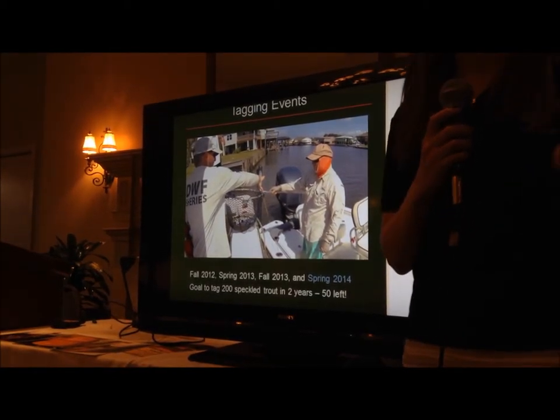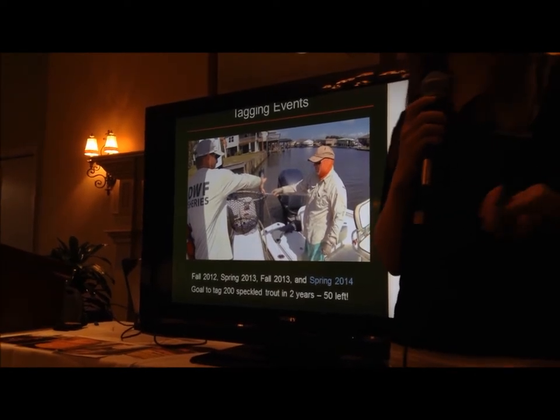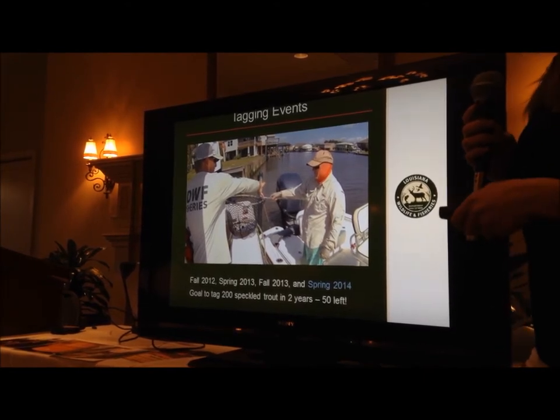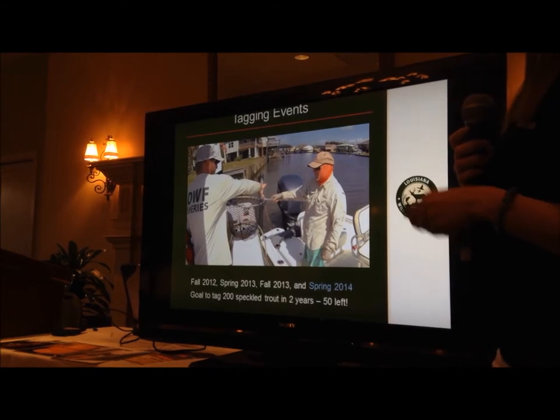For our tagging events, for the duration of the project there are going to be four tagging events. We've completed three tagging events so far, and we have one more left at the end of April coming up. Our goal was to tag 200 speckled trout, and we have 50 left to go.